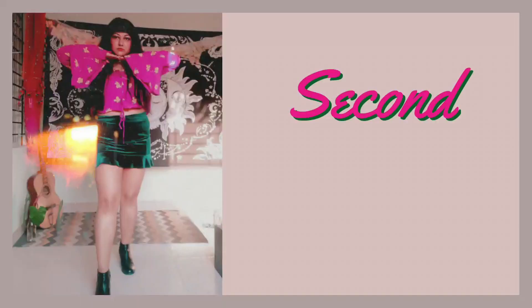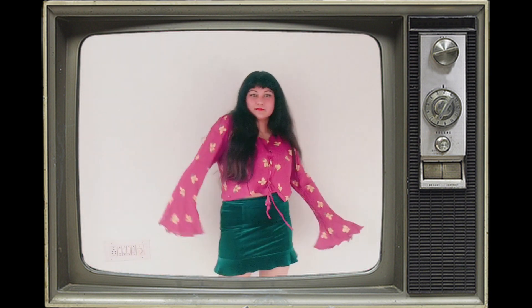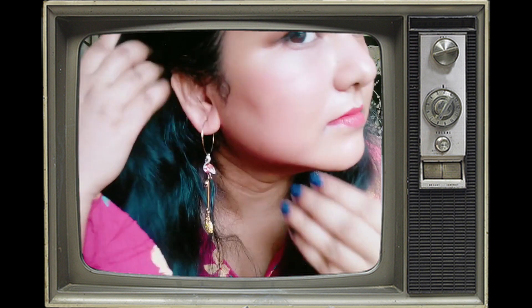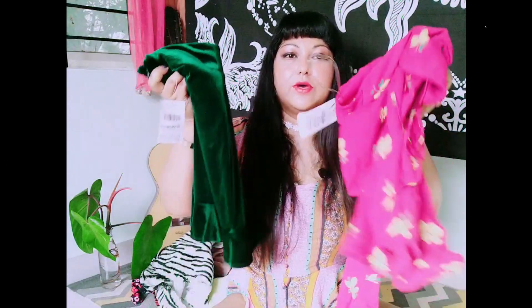Outfit number two is a skirt and top combo. Starting with the top - look at this color and print, oh my god, super gorgeous! It has those batwing sleeves, perfect for spring and summer when you want to have fun with your fashion choices. This is from the brand Westside, size XL, for just 149 rupees. It has a tie in the front. I've paired it with a green skirt from my winter thrift haul and black boots.